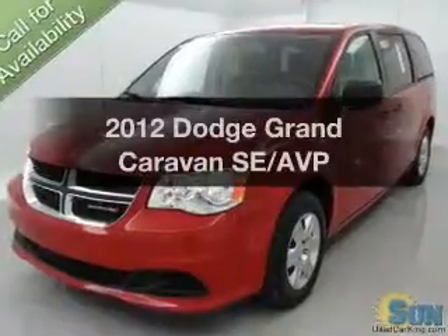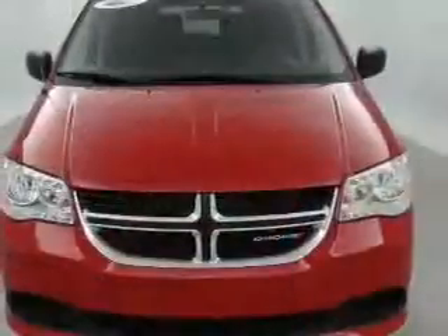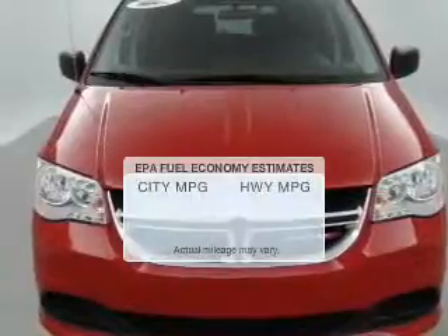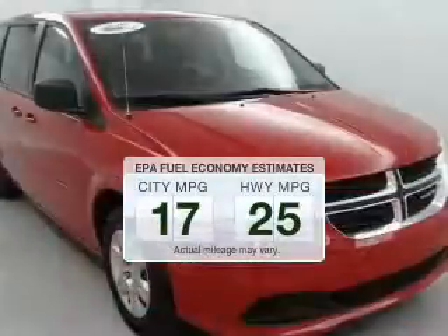Check out this 2012 Dodge Grand Caravan. Travel the roads in style and comfort in this great vehicle. Low emissions and the good fuel economy offered in this vehicle are important to you and the environment.